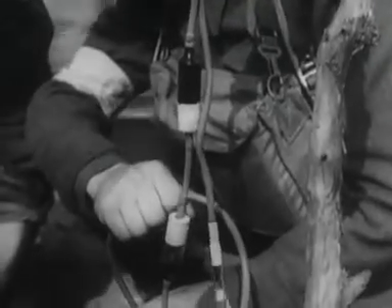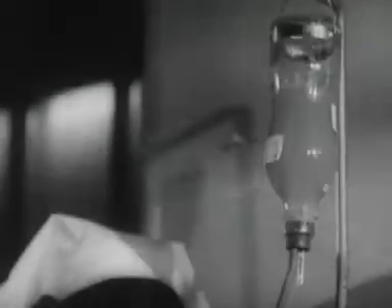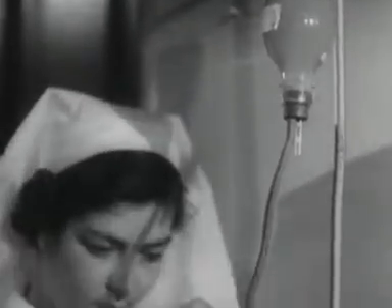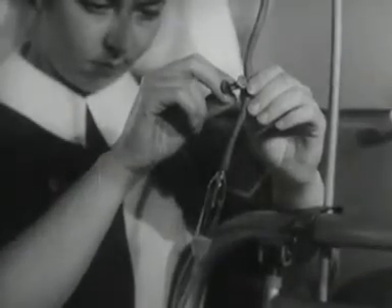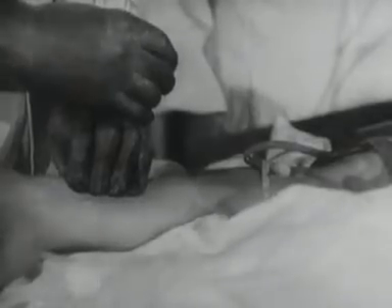The use of dried serum and plasma has revolutionized the treatment of the wounded. The powder was widely used for air raid casualties during the Great Blitz. It can be carried on battleships at sea, taken over mountains, across tropical deserts, to bombed cities — wherever need arises.